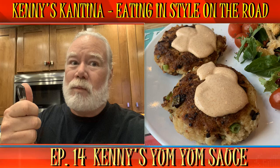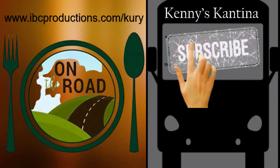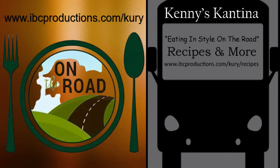Stay tuned for the next Kenny's Cantina, eating in style on the road. Thanks for watching. You can also find Kenny's Cantina on Facebook, where I post additional pics of what I'm cooking and pictures of my travels. Like my page and stay up to date in between podcasts. Kenny's Cantina wouldn't be possible without the help of my sponsors, IBC Productions and the Roadhogs Media Network. And welcome to my new sponsor, Benjamino Frantini and his company Oromos de Joban in St. Augustine, Florida. A big thanks to them — see y'all on the road!